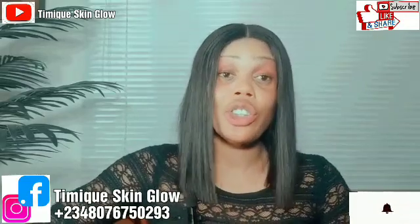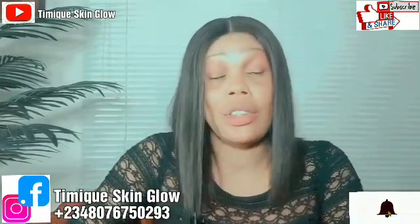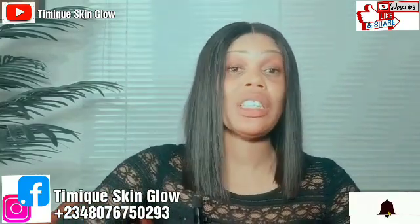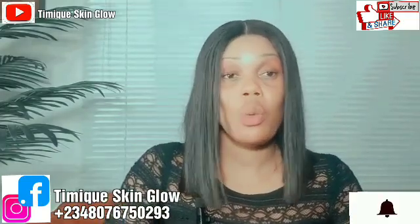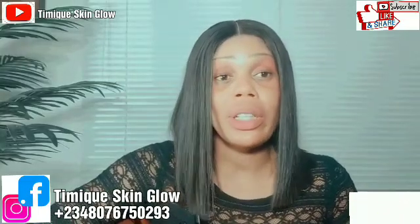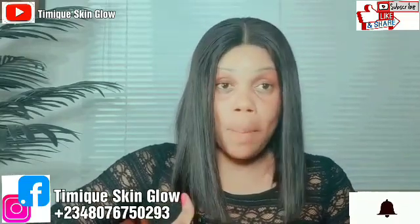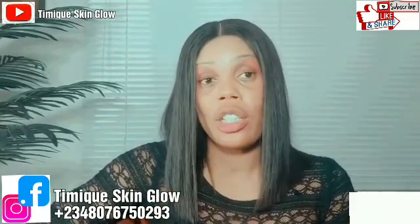You don't want to use an antioxidant, vitamin E, or vitamin C and expect certain results from that ingredient that it's not supposed to give you. You should know what to expect from your powders and your ingredients when you combine them, and the best way to combine them for optimal results. You should master that knowledge.